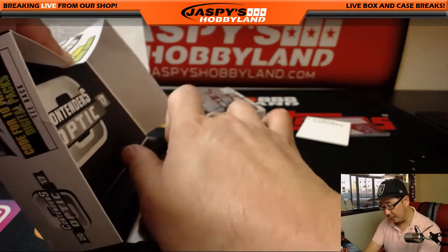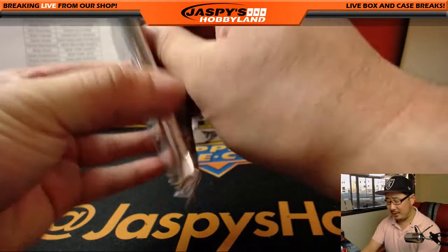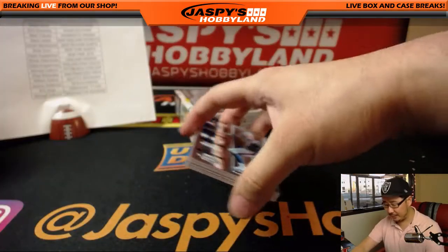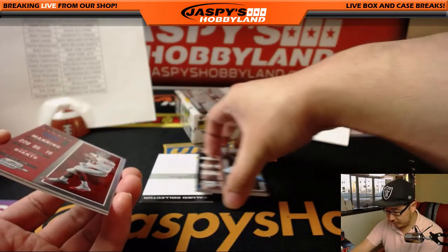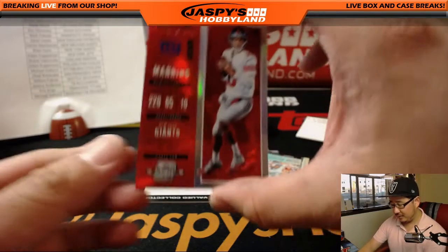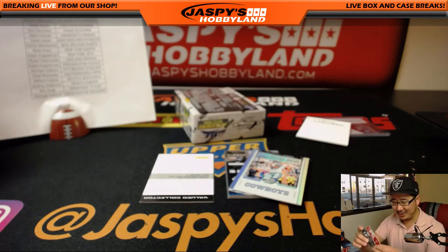I think the field of 64 is set by next Wednesday night — I think the last play-in game is Wednesday night. Then we'll do the randomizer next Wednesday night and we'll be ready to go. Unfortunately, Bosnia, you cannot be part of this contest. Employees of Jaspi's Hobbyland, friends, family — not eligible to win.